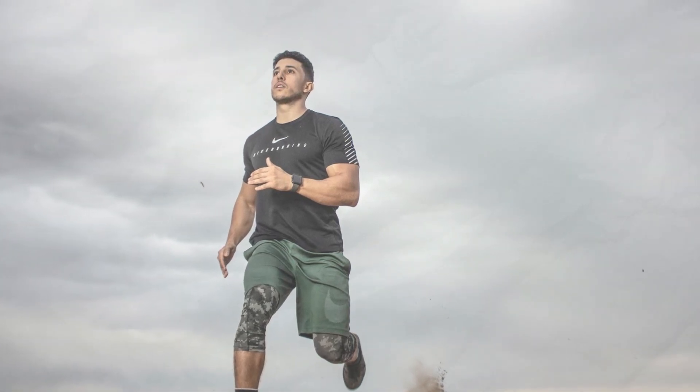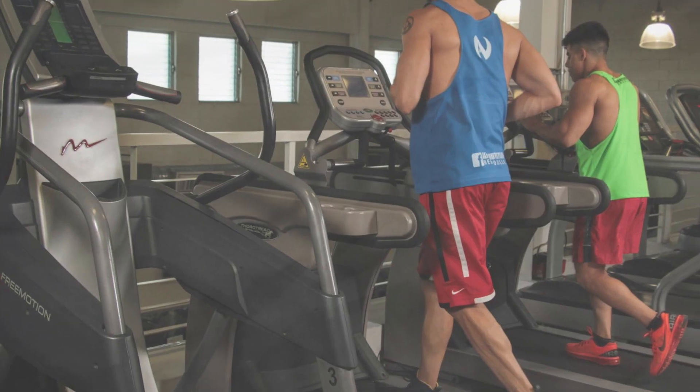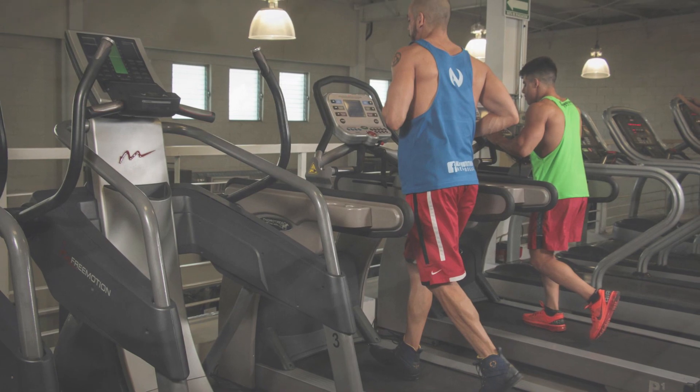Let's dive into the world of running, comparing these two popular methods to help you decide which might be the best fit for your fitness goals and lifestyle.